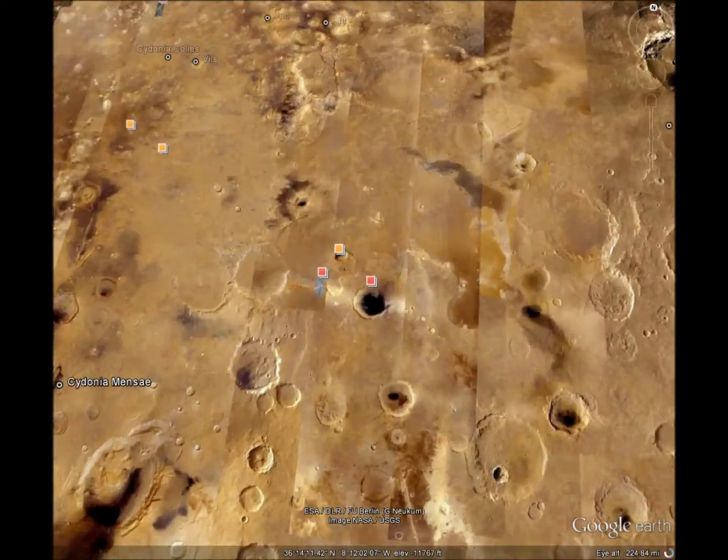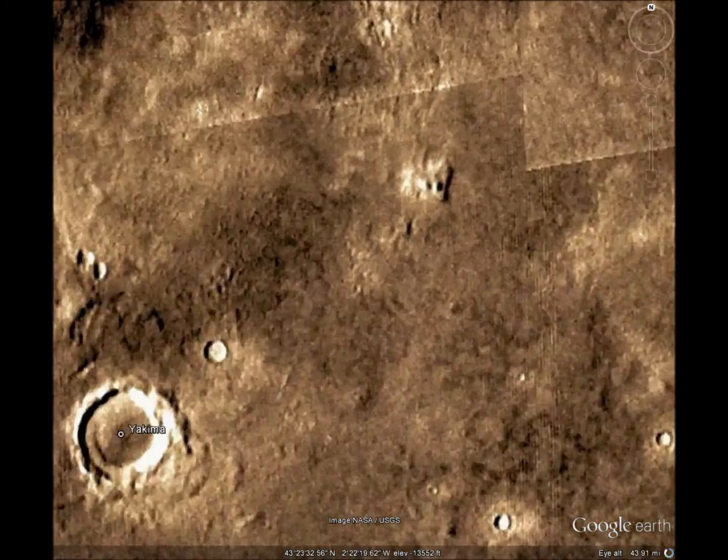And we'll look at the strange structure. That looks kind of like a building, or perhaps a large plate that fell off of something. It could be natural, but it looks artificial.